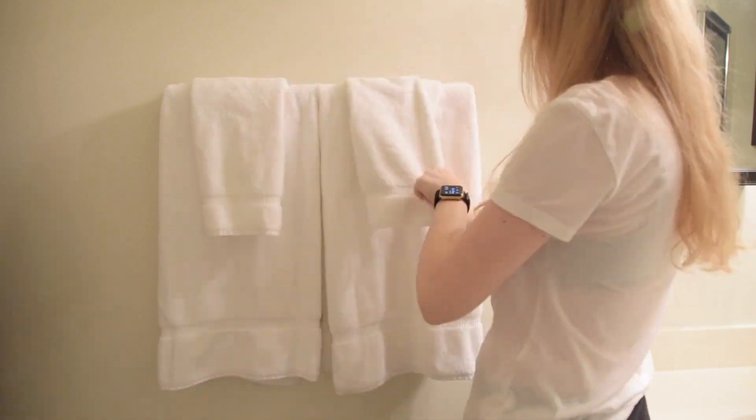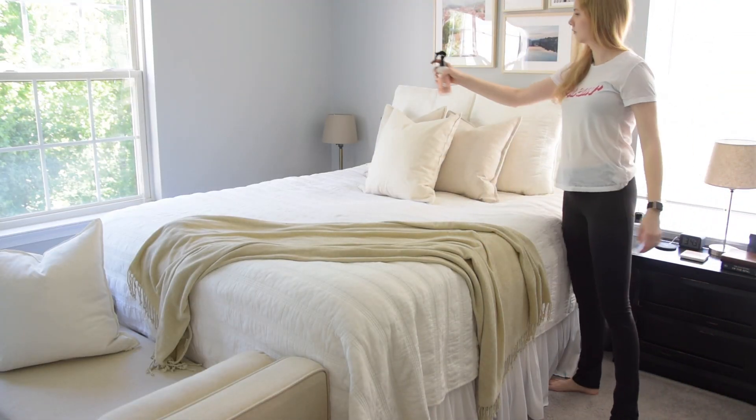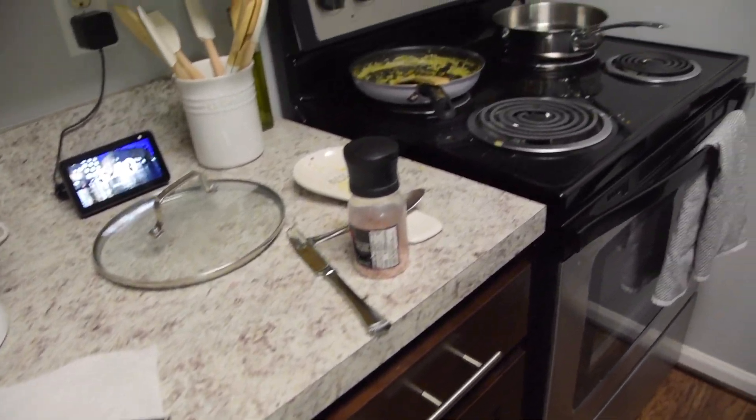We move on to cleaning the kitchen and tackling that disaster. I also get to do my favorite part of cleaning the bedroom, which is spraying a room spray on the bed. This spray comes from Mrs. Meyer's and I got it from Grove Collaborative.